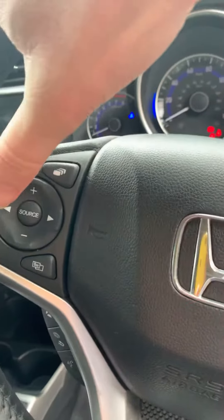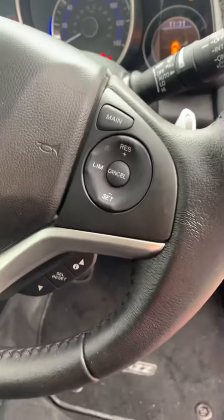On the steering wheel here there's your hands-free telephone so you can answer your phone while driving. These are your stereo controls, and then you've got your cruise control.